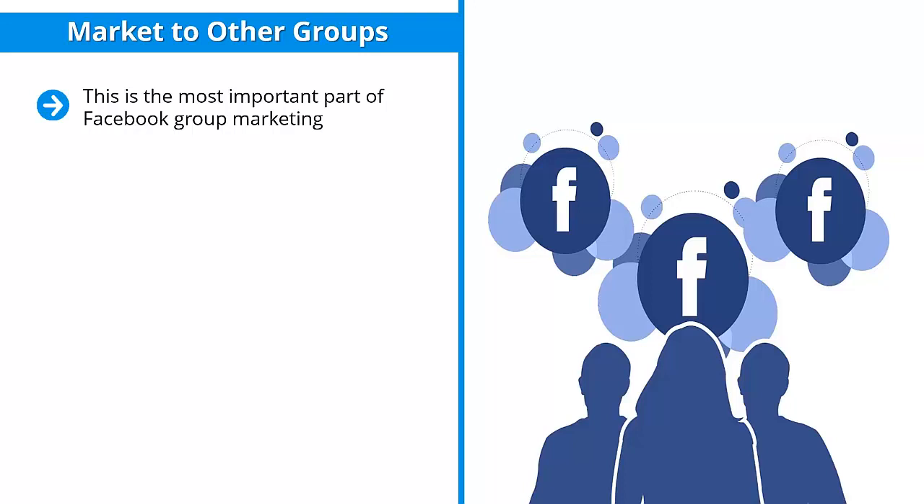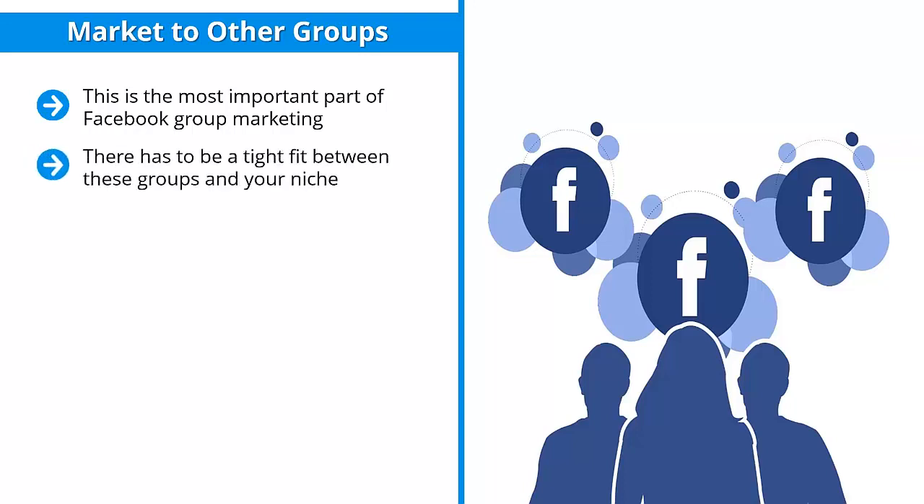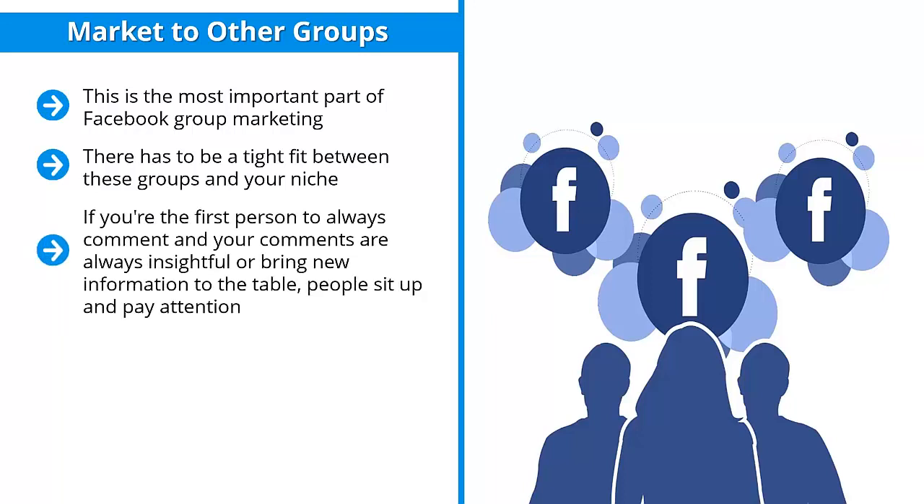You have to go to other groups which have already done a good job attracting the eyeballs you want to attract. There has to be a tight fit between these groups and your niche. Go to those places and become a credible poster — refrain from just dumping the same content from your page into these groups. Invest time in them to become a local expert or credible authority. If you're always the first to comment and your comments are insightful, people sit up and pay attention and see you as an asset to the community.